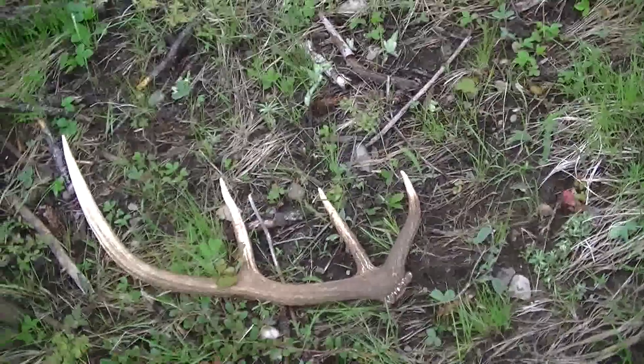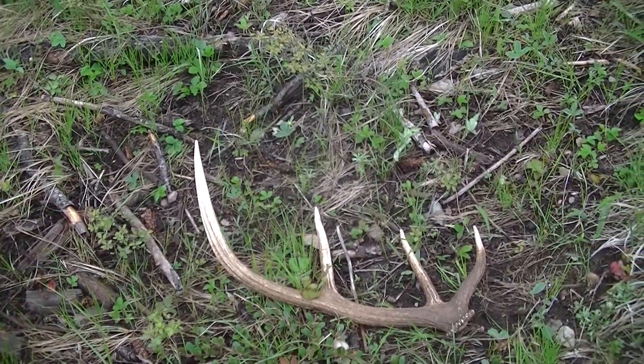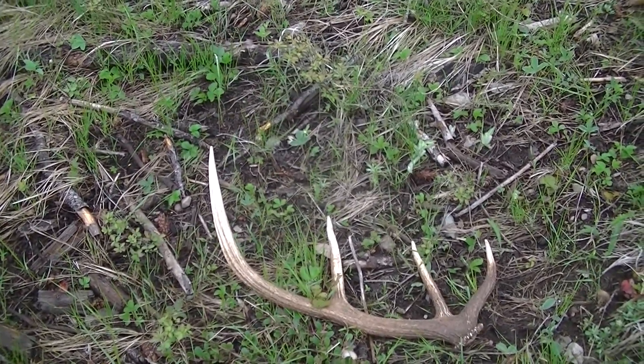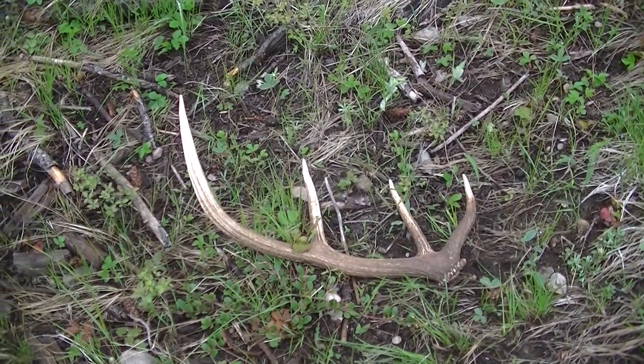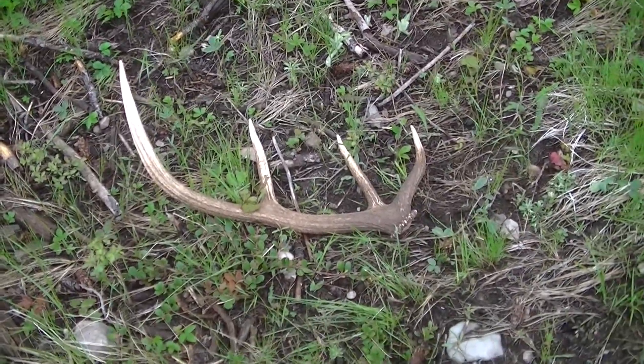We combed this area two weeks ago and they weren't here. So it pays off to go back and re-track your area where you've seen elk before. Because what happens is the younger bulls are still packing earlier on, and then you come back about two weeks later and you find something like this.